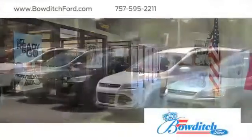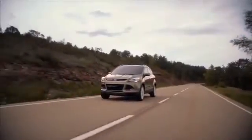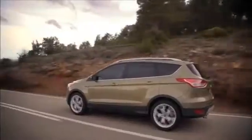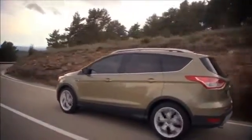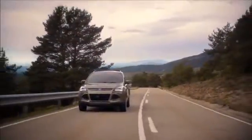Bowditch Ford has the inventory of new Ford vehicles you've been looking for. Consumers interested in a crossover that drives like a sedan should take a look at the trendy Ford Escape. There's plenty of cabin space in the Escape, combined with a ton of high-tech features, making every ride enjoyable for drivers and passengers.